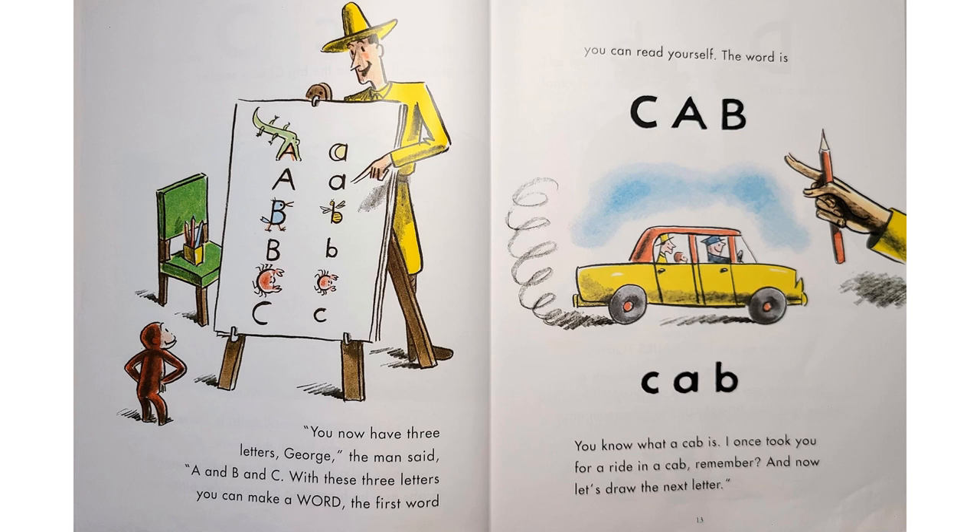"You now have three letters, George," the man said. "A and B and C. With these three letters, you can make a word. The first word you can read yourself. The word is cab. You know what a cab is? I once took you for a ride in a cab. Remember? And now, let's draw the next letter."